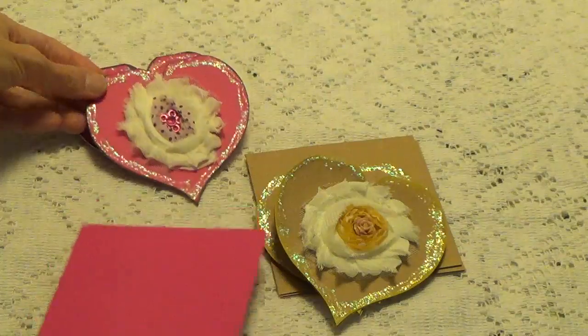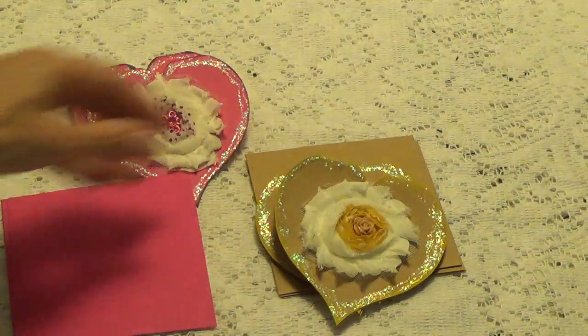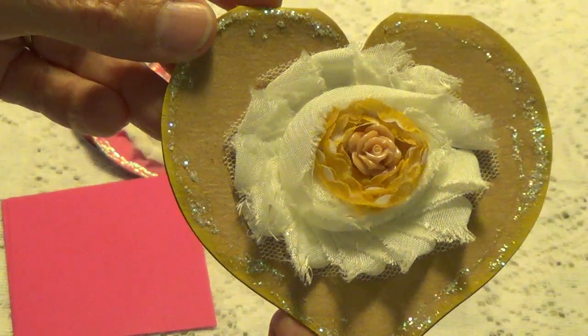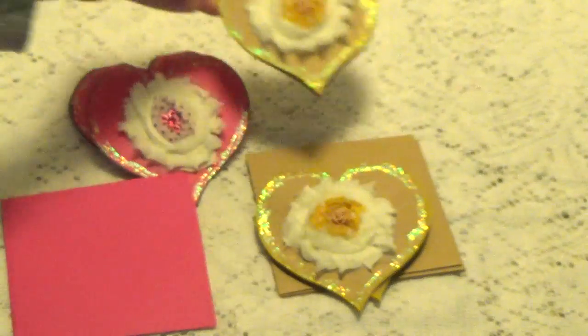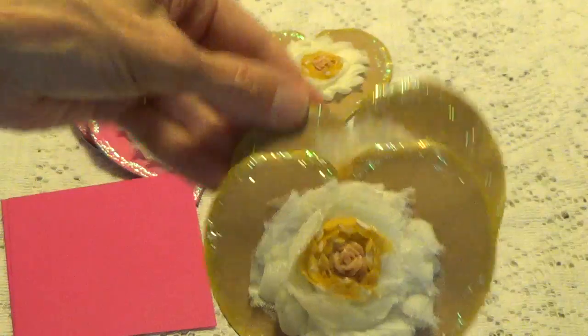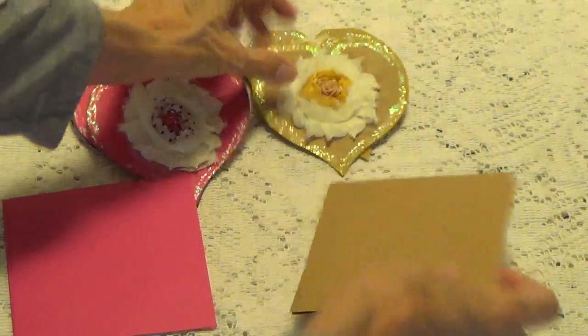She's made little envelopes to go with all of those too. And then over here we have these craft ones — and so these are all pretty much the same too. That's what these look like. And she's made little envelopes to go with those also.